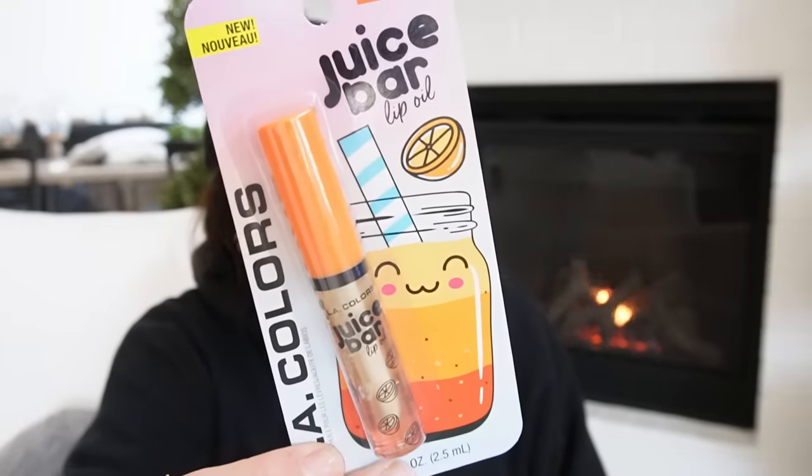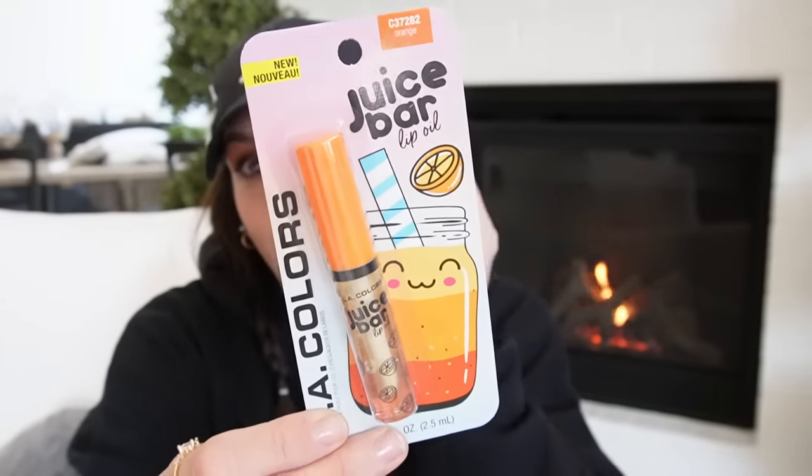We're going to end this haul from store number two with the LA Colors Bubble Tea drop. I've seen it but hadn't wanted to discuss it because I knew I'd be bitter if I didn't find it myself. But I found it! I couldn't get the entire collection, but I'm just happy I found at least one of the Lip Oils. It's an orange one and I love orange — just perfect for me.